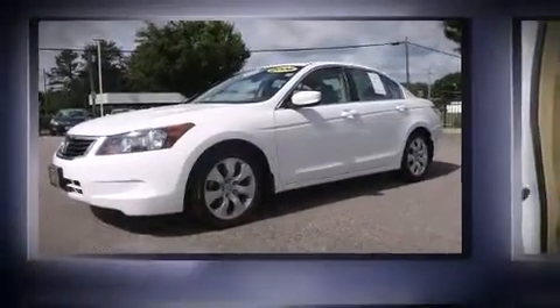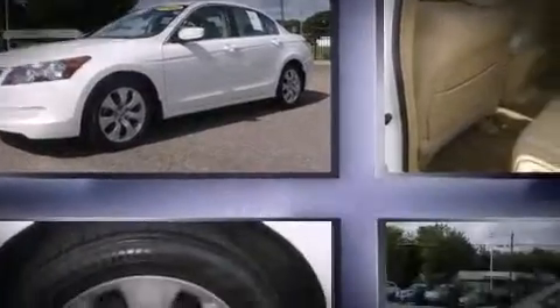Climb inside the 2008 Honda Accord. This four-door, five-passenger sedan has just over 80,000 miles.